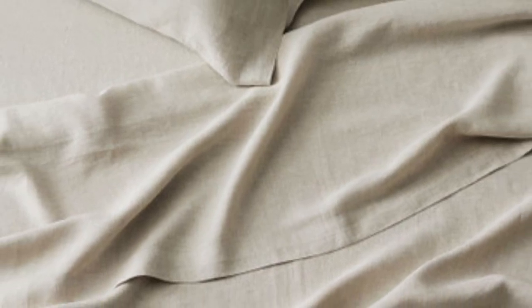Pros: build your own set with unique sizes, lots of colors available, strong fabric. Cons: may take weeks to ship.